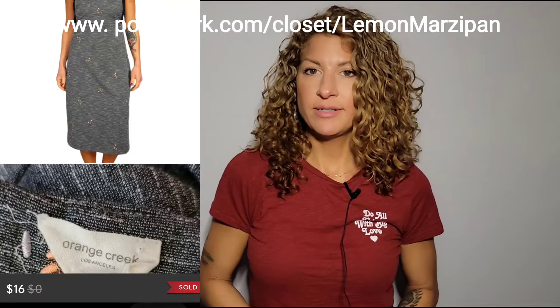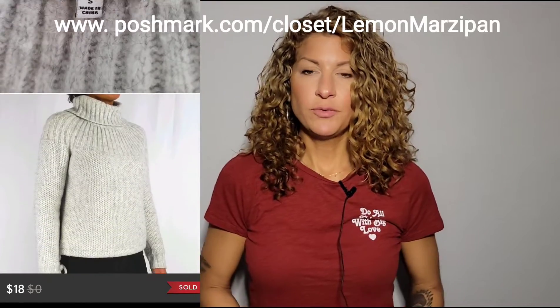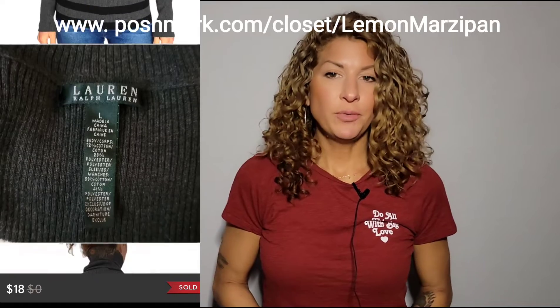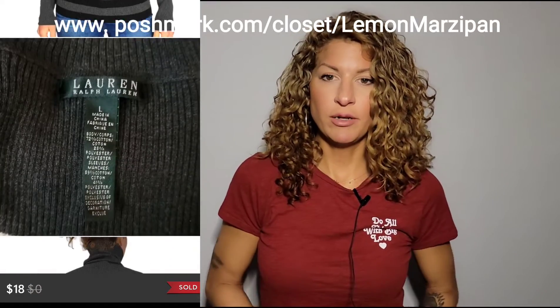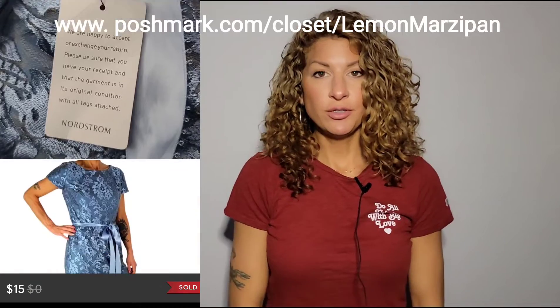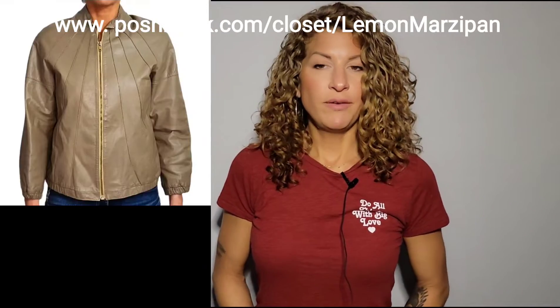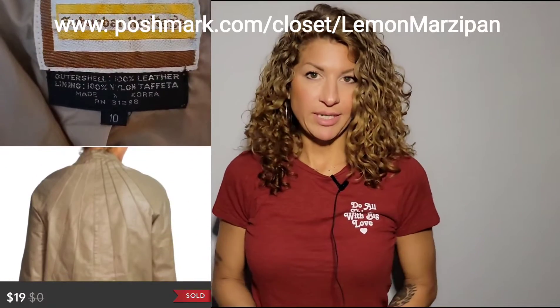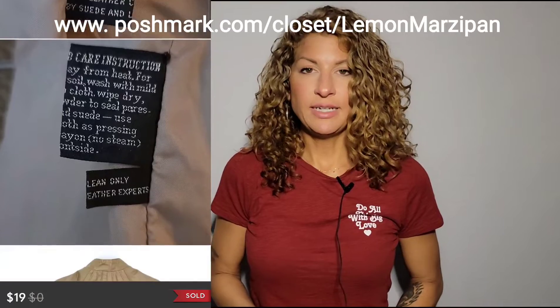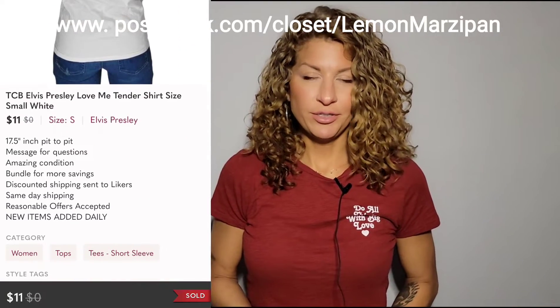An Orange Creek overall dress sold for $16. This Victoria's Secret large gym bag sold for $15. This Madewell wool mix turtleneck sweater sold for $18. This Lauren Ralph Lauren turtleneck long-sleeve sweater with cream and gray stripes sold for $18. This Adriana Papel lace dress in a beautiful blue color with a satin sash sold for $15. This pair of American Eagle slim boot-cut jeans sold for $18. This vintage leather pleated sunburst-style skirt made by Suburban Heritage sold for $19.